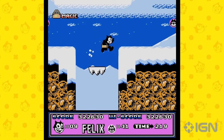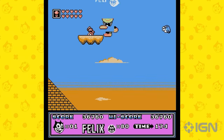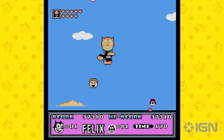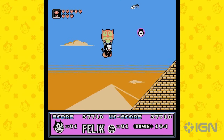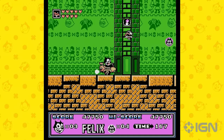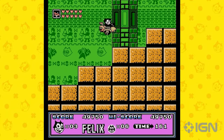The NES Gem Unearthed. Let's cut to the chase and talk about the heart of this collection: Felix the Cat on the NES. This game, released in the twilight years of the NES era, is a testament to what developers could achieve with the hardware at the time. With enhanced chipsets and a deeper understanding of the system's capabilities, Hudson Soft brought us a game that, while not revolutionary, shines as a hidden gem in the NES library.